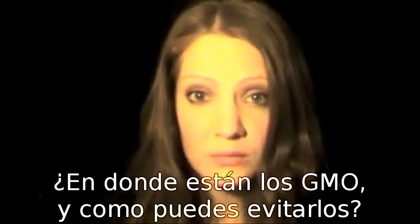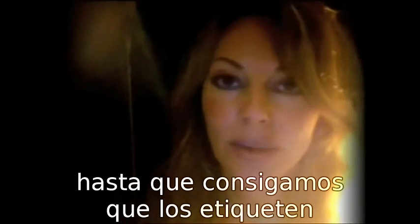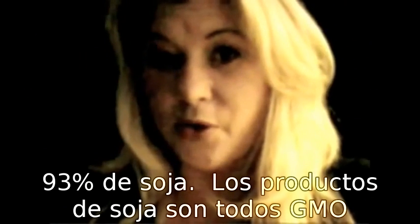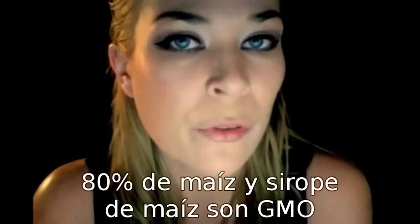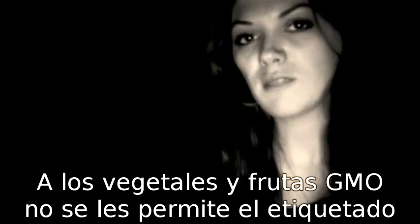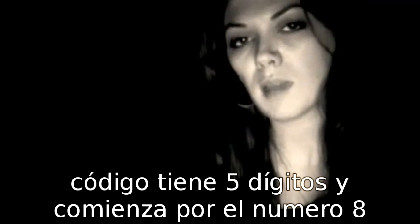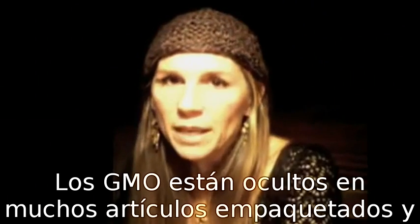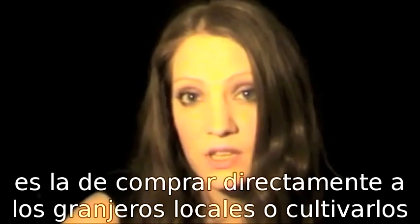Where are GMOs and how do you avoid them? Here are the basics on finding GMOs until we get them labeled. 93% of soybeans and soybean products are GMOs. 80% of corn and corn syrups are GMOs. GMO fruits and vegetables are not allowed to be labeled; however, you can identify them by the PLU number that is 5 digits long and begins with the number 8. GMOs are hidden in many boxed food items. The only way to guarantee you are not eating GMO foods is to buy from local organic farmers or grow your own.